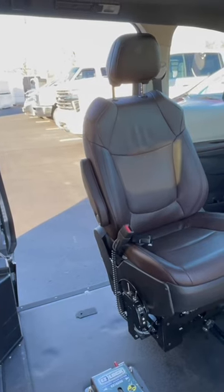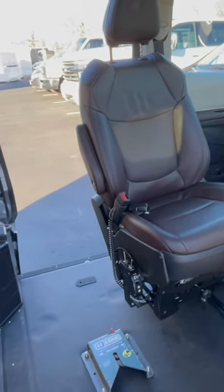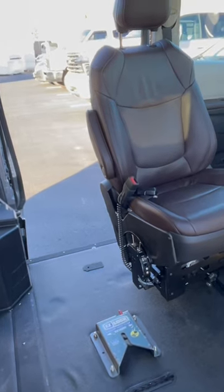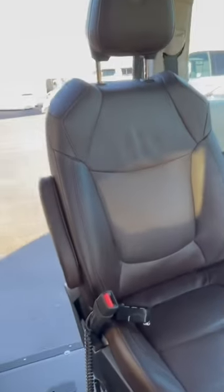Here is a B&D six-way driver's seat mounted in a 2021 Toyota Platinum on the driver's side. This function is going to allow the wheelchair user to drive in a power or manual wheelchair, and rotate the seat so we can transfer side to side from a mobility device onto this seat.